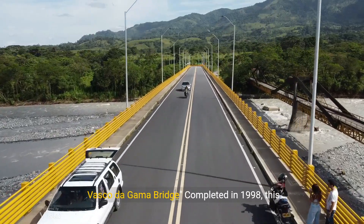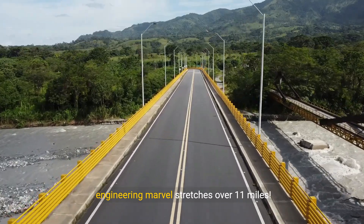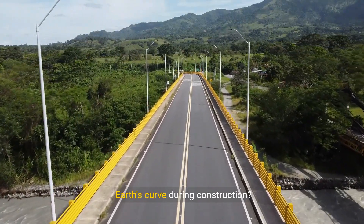Number 10: Vasco da Gama Bridge. Completed in 1998, this engineering marvel stretches over 11 miles. Did you know its builders had to consider the Earth's curve during construction?